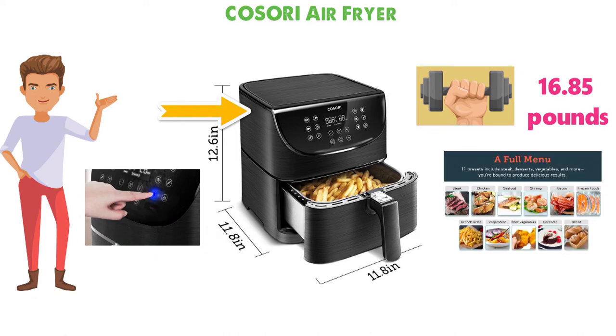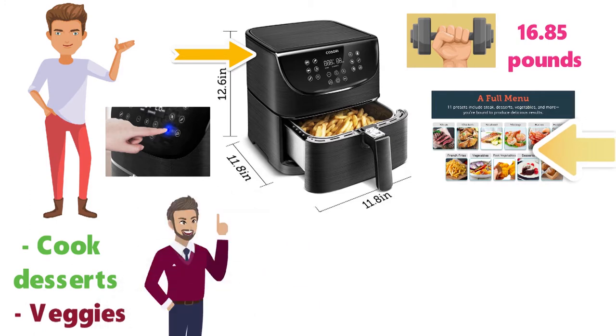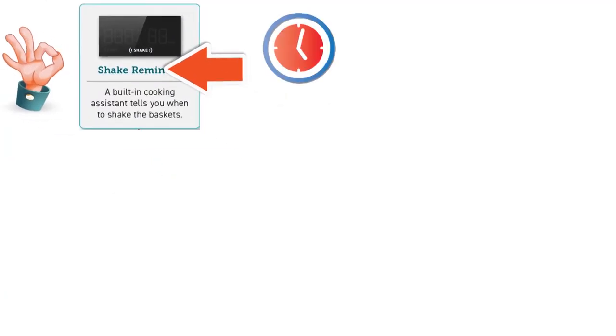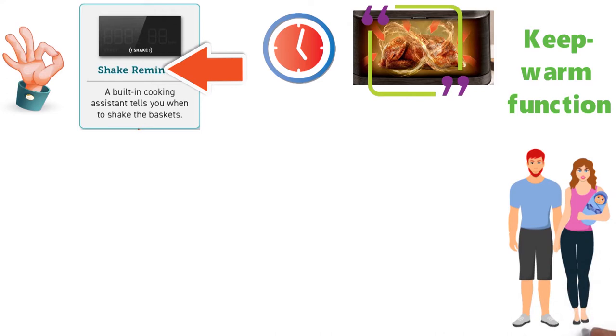The appliance comes with 11 original presets that allow you to cook desserts, veggies, and nearly every protein in the book. A few little features that make this air fryer much easier to use are the shake reminders and the keep warm function. The shake reminder will alert you when it's time to shake the basket so the ingredients cook evenly throughout.